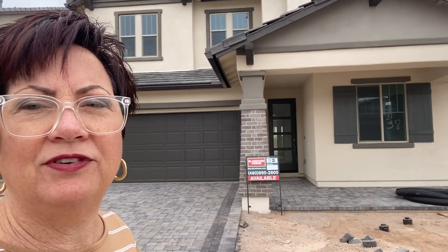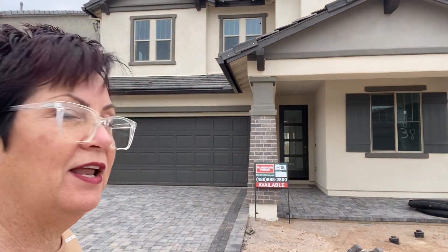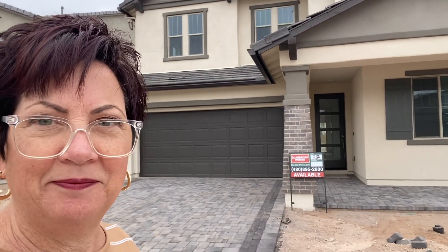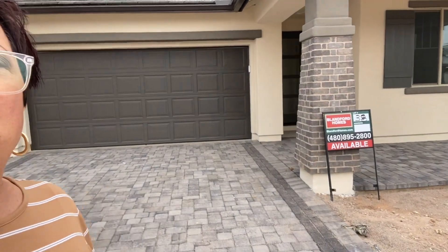Here we are at a third home to look at at Blandford. It's the same basic floor plan. This one is lot 38 and it was priced at $893K and is now $760K, and has some different things than the last spec that we saw.